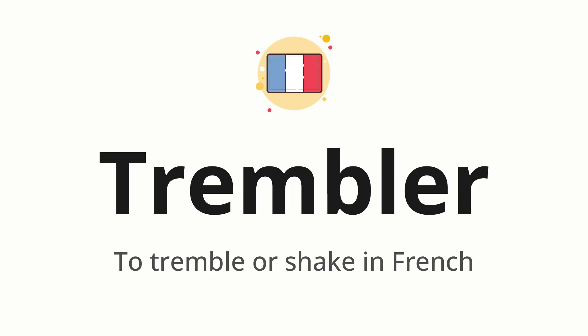Let's say it all together: trembler. One more time: trembler.